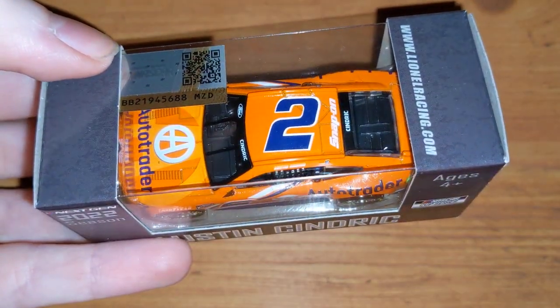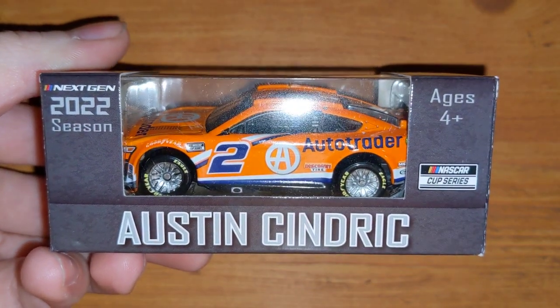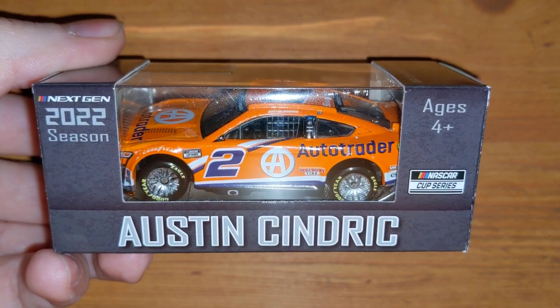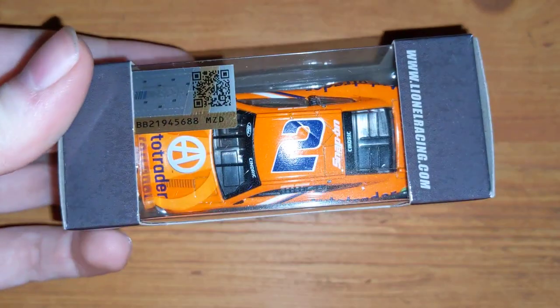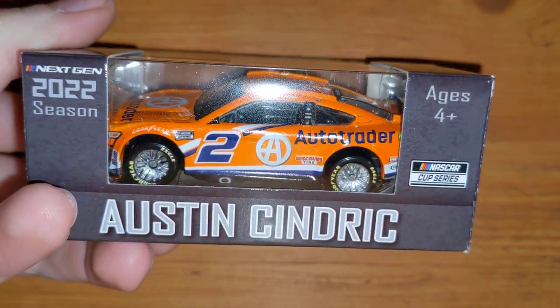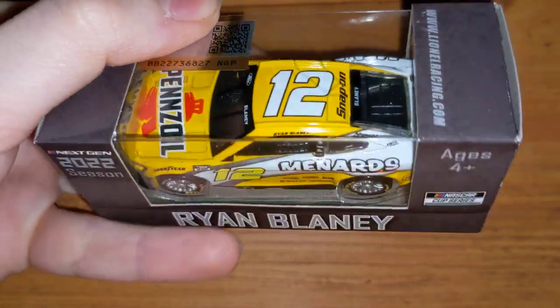Here's Austin Cindric's number 2 Auto Trader. I think this orange Auto Trader car actually got canceled for 2023, so if you were trying to get it and waiting for a 2023 version, you're going to have to get this 2022 version because it got canceled. Interesting that some of these cars got canceled.